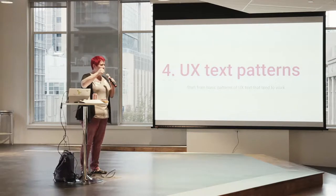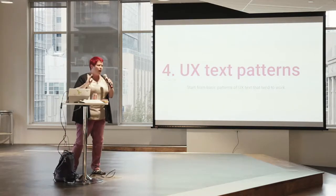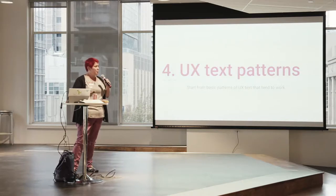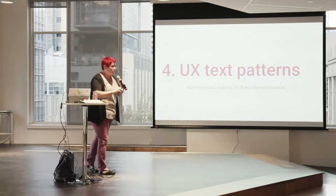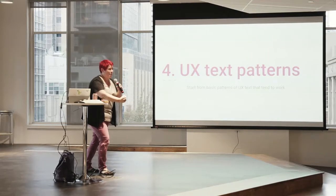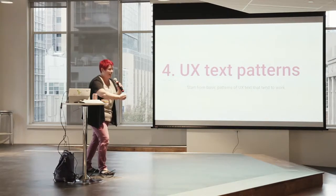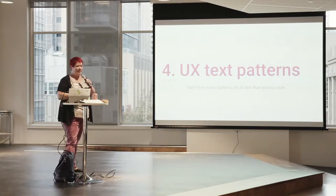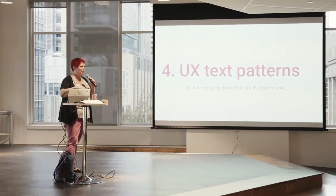Once we have our voice under control and we're thinking of it as a conversation, there are ways we already know titles, buttons, and descriptions should work. I've consumed and performed research — none of it is enough yet — but I've put a stake in the ground in this chapter and said 'we at least know this right now in English, please build from here and publish your work.' My editor reduced that plea to appearing just twice in the chapter.